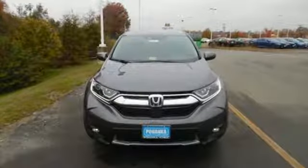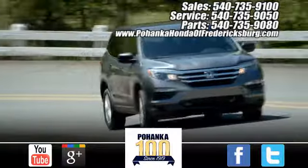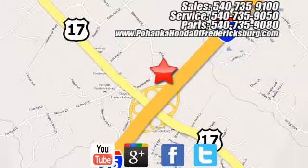Every Honda's designed with the driver in mind. Hurry in today for a test drive. Pohenka Honda of Fredericksburg is a great place to buy a car, conveniently located at 60 South Gateway Drive in Fredericksburg.